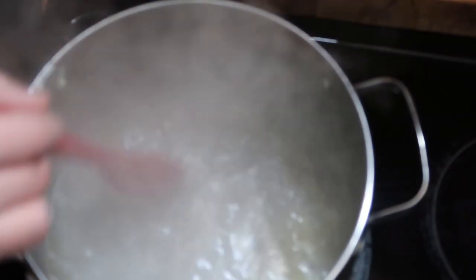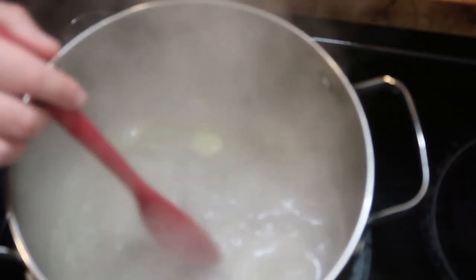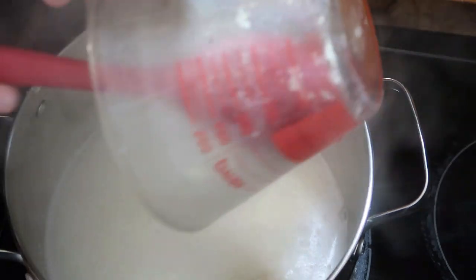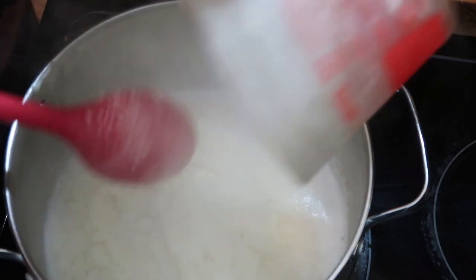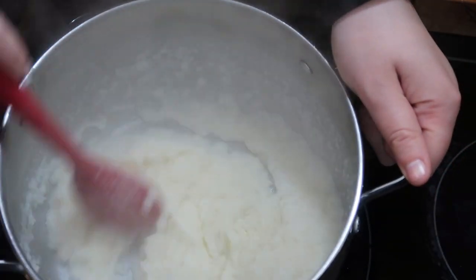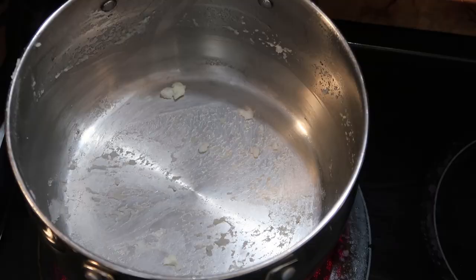Alright, this is boiling. I'm just turning the heat off and mixing it all up — it'll start bubbling up. Then I'm going to move this to a serving dish and we will make the gravy.